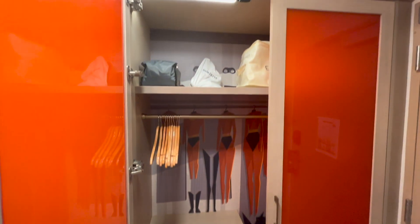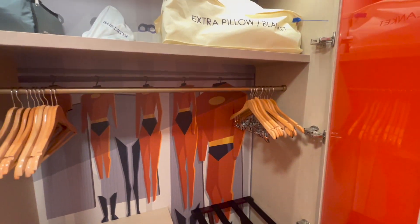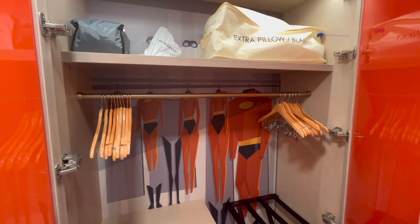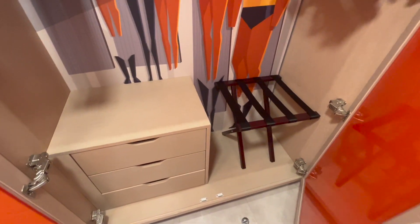Now on to the main closet area, which has the Incredibles theming continued through here. There are the super suits, the masks, and their boots — it's so much fun. There's also an extra pillow, an iron, a luggage rack, and some drawers down below.